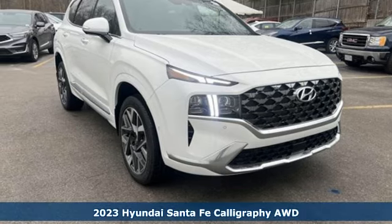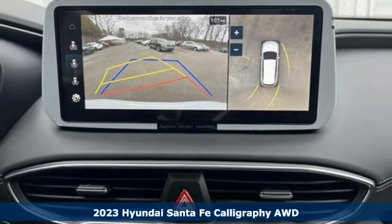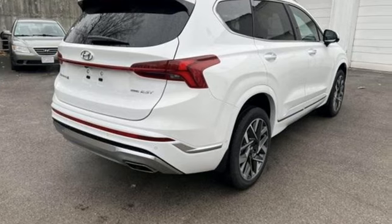Here's a new 2023 Hyundai Santa Fe. It offers plenty of support to go with its utility to make it one exceptional vehicle. And with features like these, every drive is a pleasure.